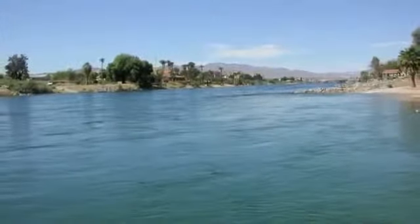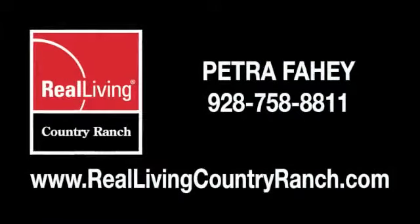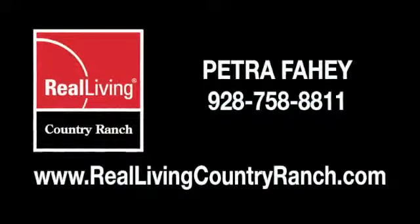Make this home yours today — give us a call as the fun has begun: 928-758-8811, or visit us on the web at www.reallivingcountryranch.com.